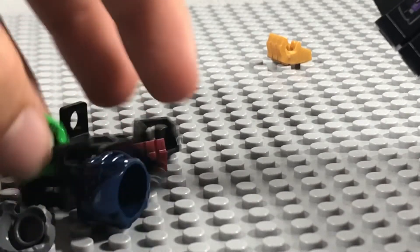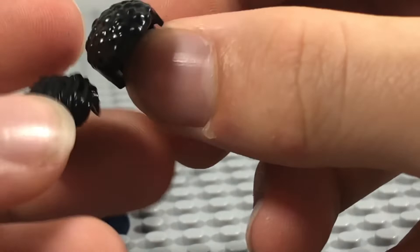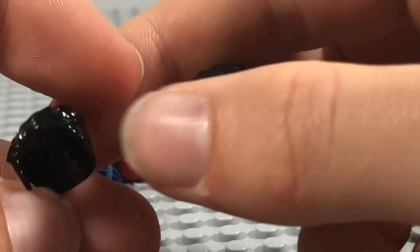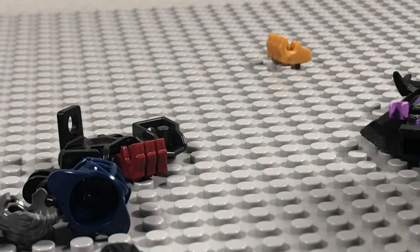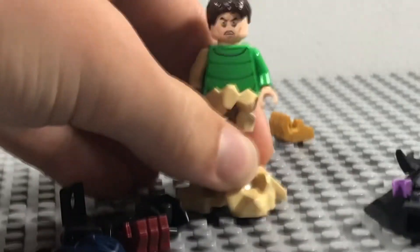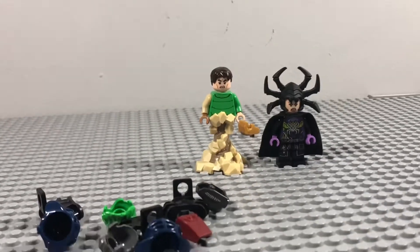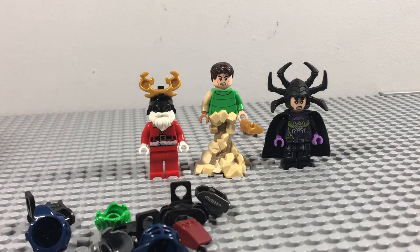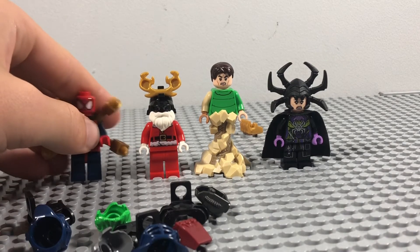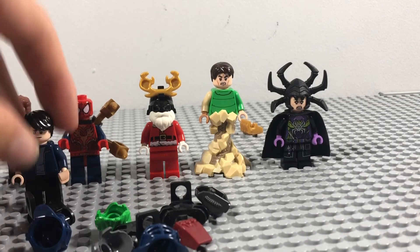We've also got some spare parts here — I might use one hairpiece on a custom Falcon and another on a Doctor Strange, but we'll have to see. Thanks for watching! If you enjoyed this, make sure to like and subscribe. I'm currently filming episode two of my new stop motion season, which has shifted a bit, so stay tuned. Thanks for watching and I'll see you in the next video — goodbye!